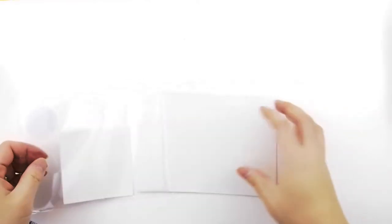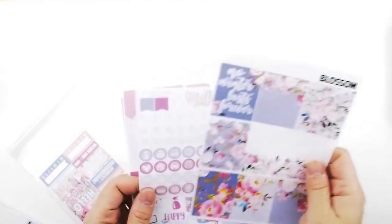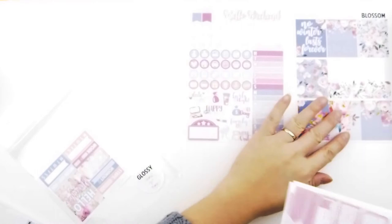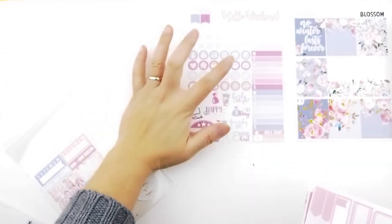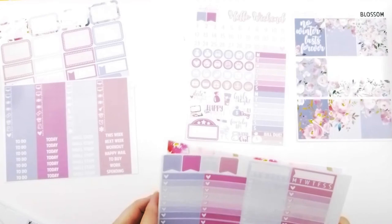I'm putting everything back together and trying to go as fast as I can. Next I have Nicole Alexia Design — this is a glossy kit. It includes full boxes, date dots, icon stickers, daily habit and weekly trackers, half boxes, quarter boxes, appointment boxes, and headers.